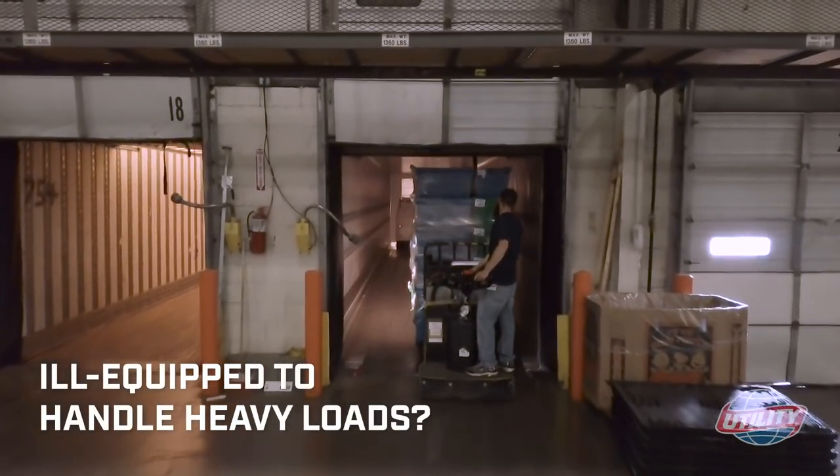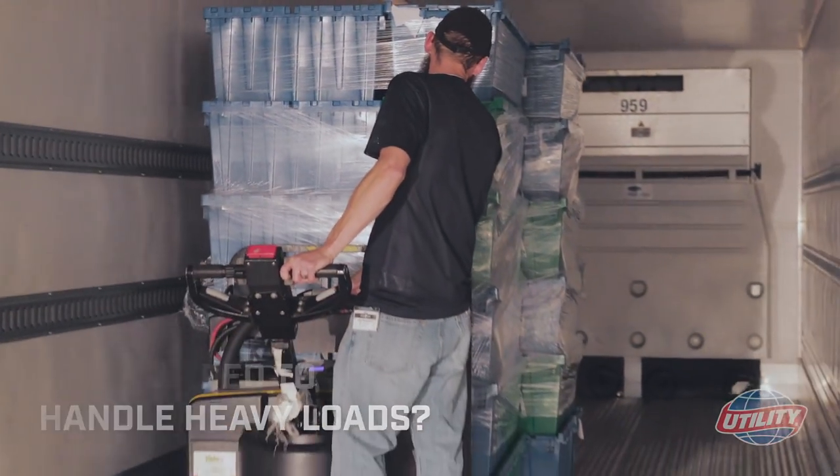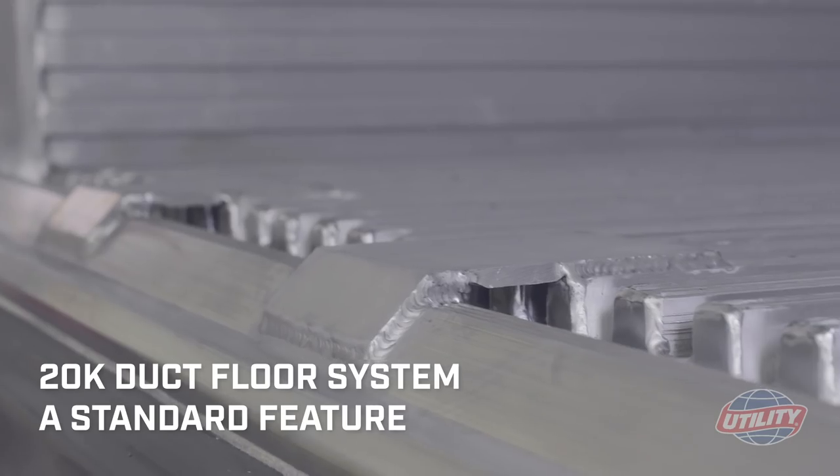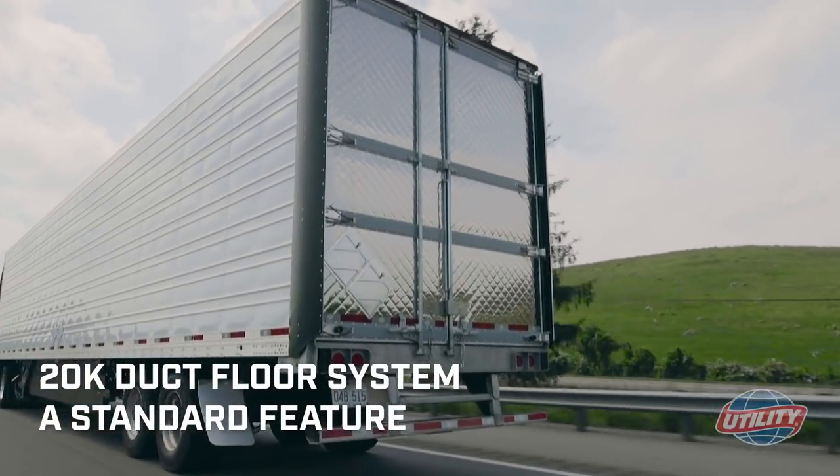Are your standard reefer floors ill-equipped to handle heavy loads? Good news! Utility took the bold step of making their heavy-duty 20K duct floor system a standard feature on their number one selling 3000R.